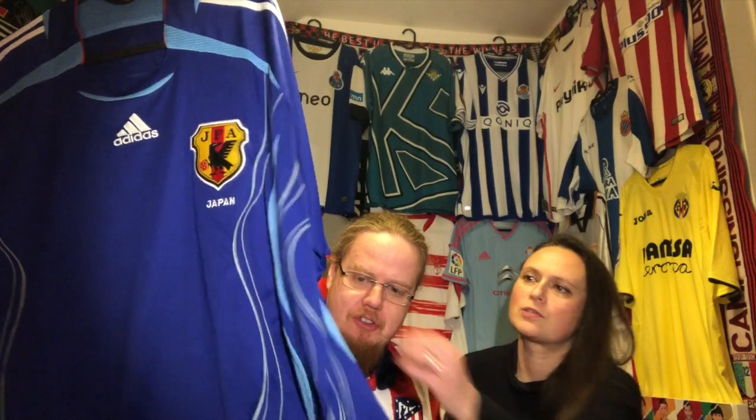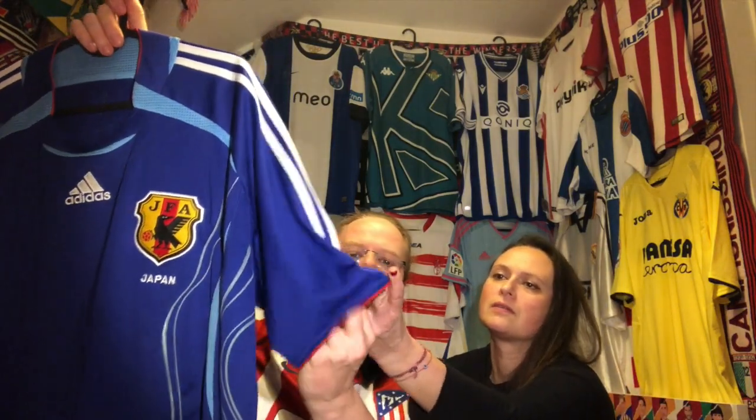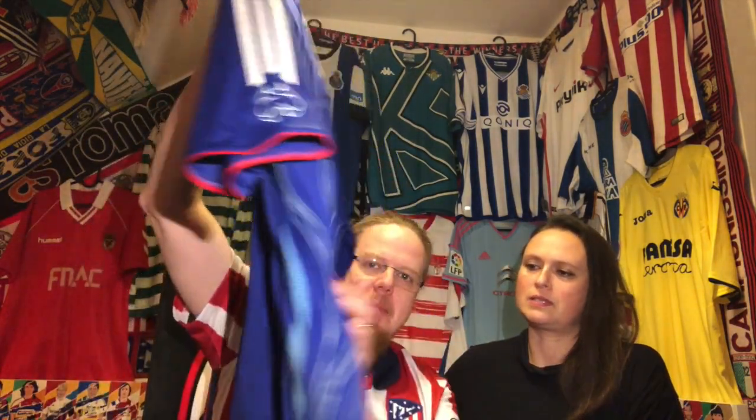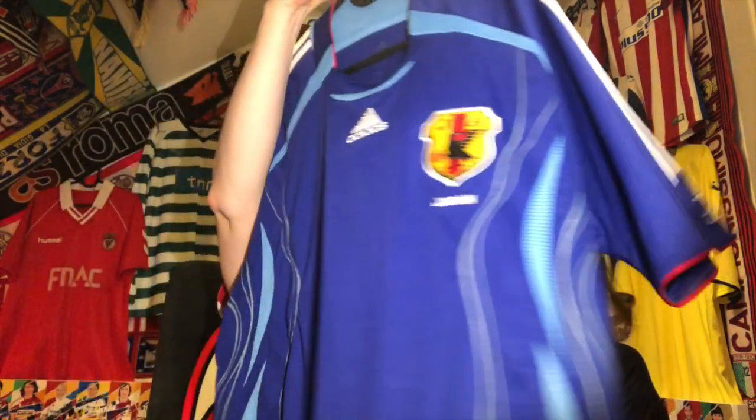I showed all the details. There's just the soccer ball they had on there — nice and original. The back is blank, as I said — I need it for the World Cup. I think Japan will qualify so we will need that. Thank you very much, my love.